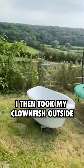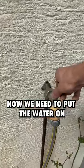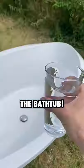I then took my clownfish outside to put it in my bathtub. Now we need to put the water on and finally we can start filling up the bathtub.